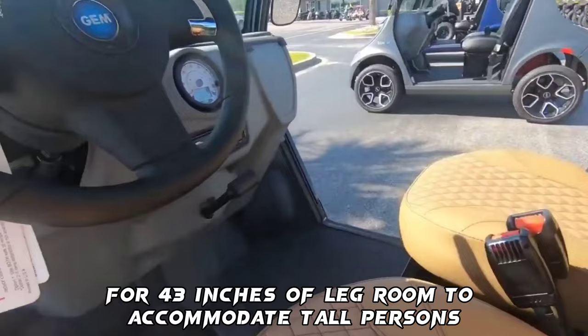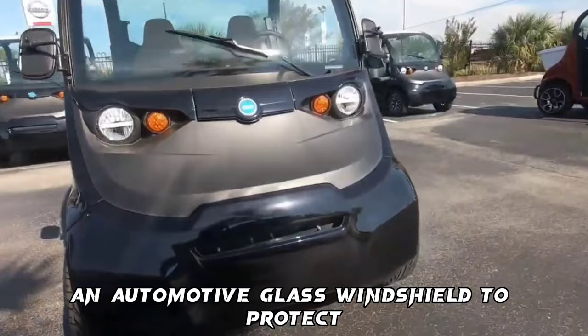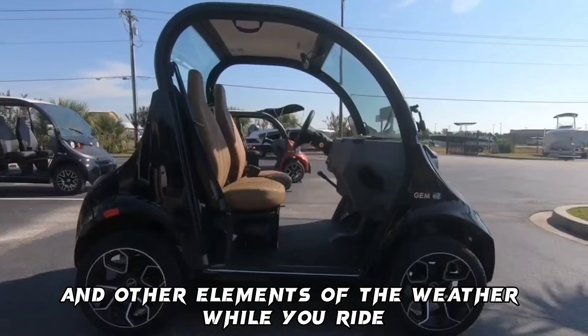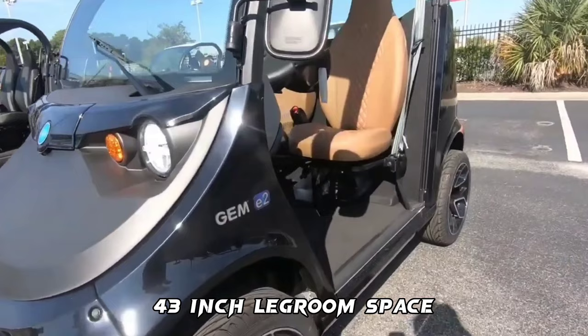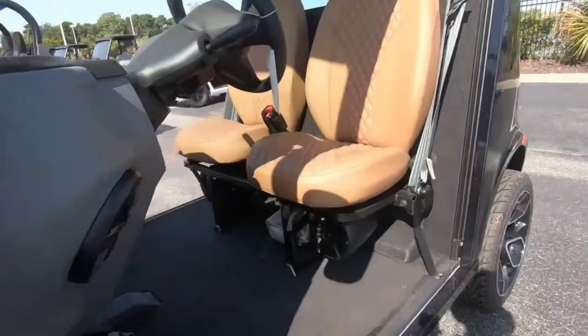In the event of any form of collision, three-point seatbelts protect your upper and lower body. An automotive glass windshield protects you from the wind and other elements of the weather while you ride. Features include a top speed of 25 miles per hour, a range of 15 to 95 miles with a 12.4 kilowatt-hour lithium-ion battery, 43-inch legroom space, automotive-grade windshield, and a price tag of $12,000. Three-point seatbelts and all forward-facing seats.